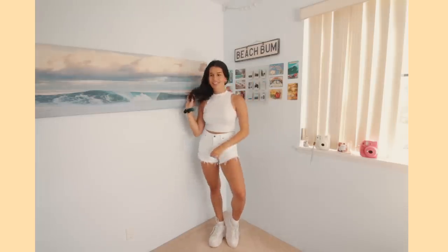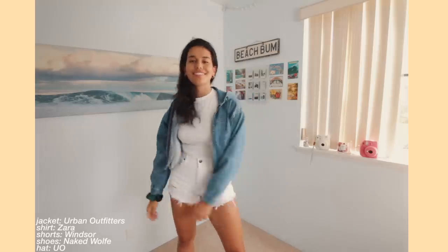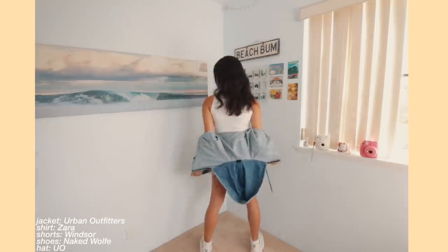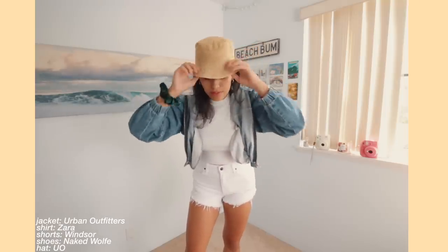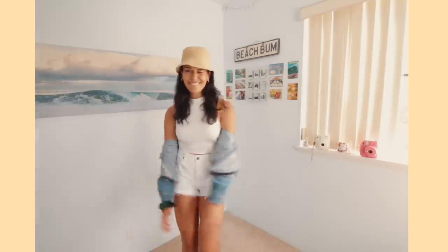Now is my wrecking ball inspired outfit. If memory serves me right, Miley Cyrus wore all white in her Wrecking Ball music video — she was also naked, but that's not what we're gonna do. She also wore all white when she was wearing clothes, so that's where my inspiration came from. I'm taking this all white outfit, which might be too dangerous to wear because if you sit somewhere dirty you're kind of done. But if you're into the all white look, add a really cool statement jacket — mine is a denim one — and I also added a little bucket hat for more detail.